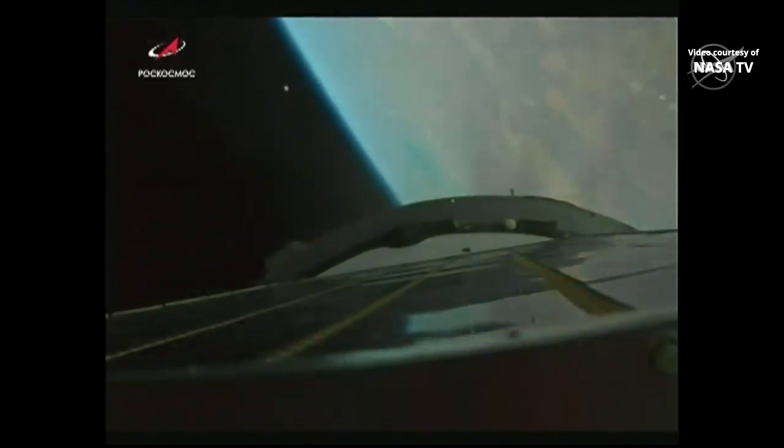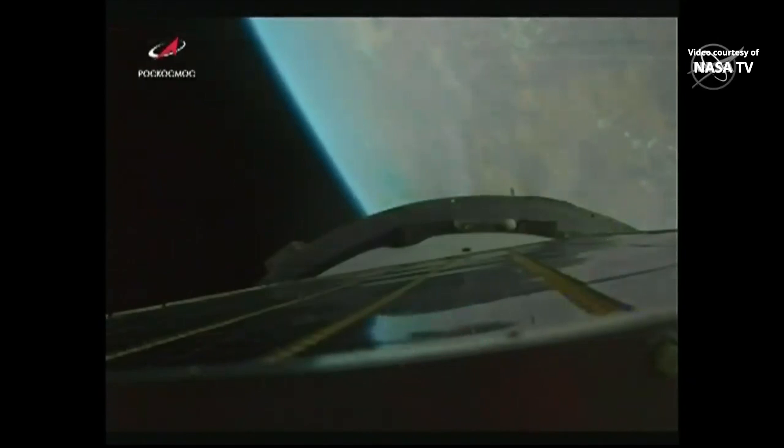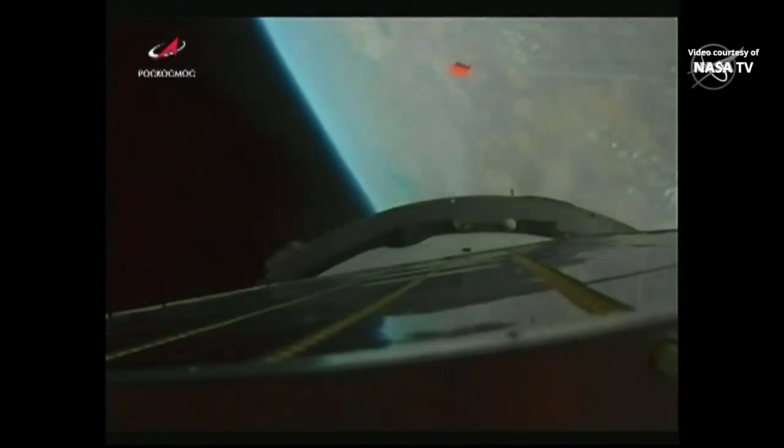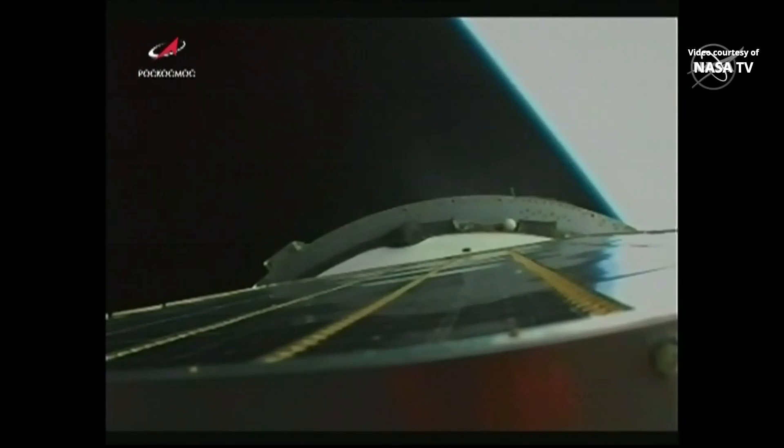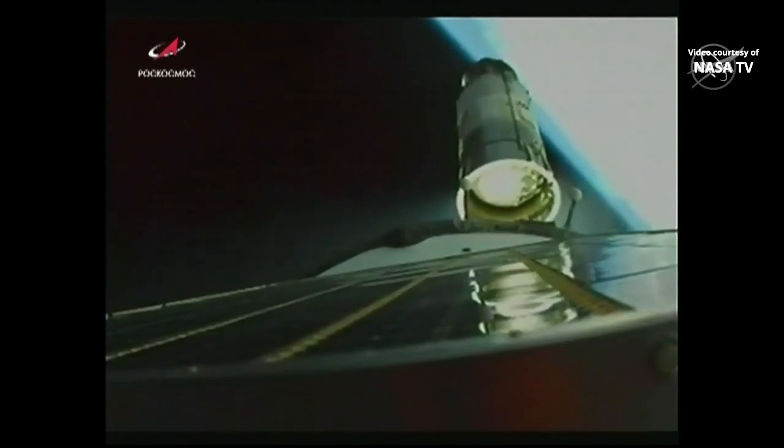We have second stage shutdown. Third stage up and running. We have third stage lower skirt jettisoning. Standing by — and we have third stage shutdown and third stage separation.